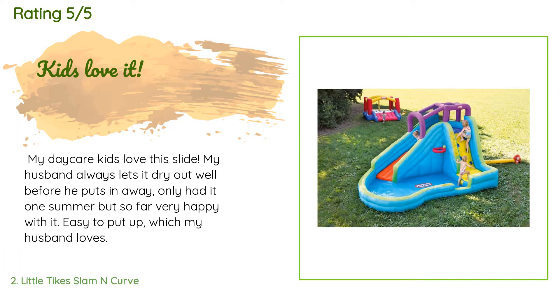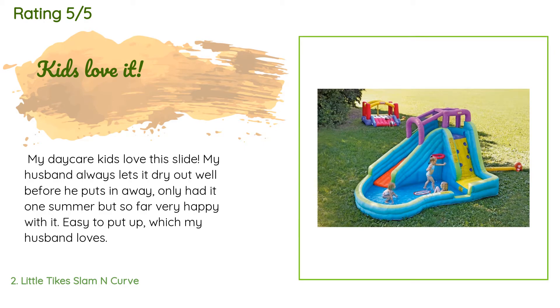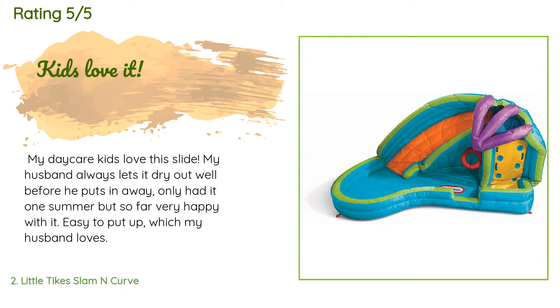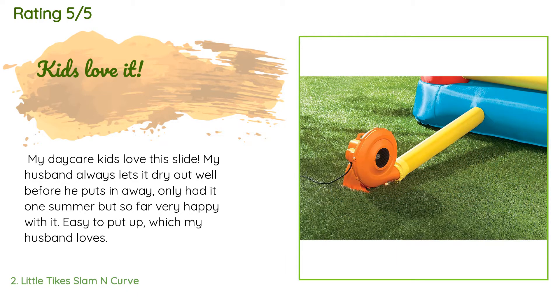This product is rated 4.8 stars from 680 customer reviews. A customer said: "My daycare kids love this slide. My husband always lets it dry out well before he puts it away. Only had it one summer but so far very happy with it. Easy to put up, which my husband loves."